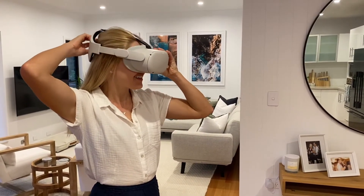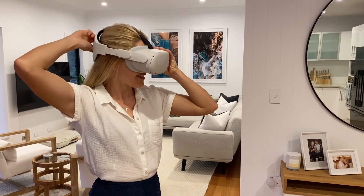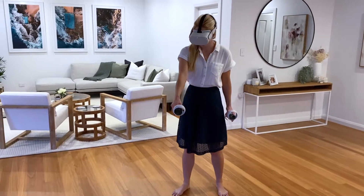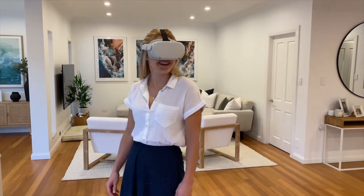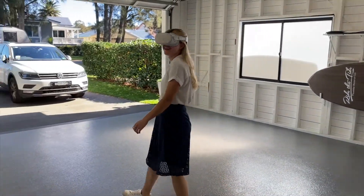Experiencing the VR is easy. Just download your plans onto your headset and set up a safe perimeter in whatever space you have available. You can use it in the living room or, for more space, try the garage.